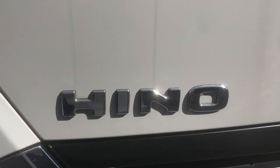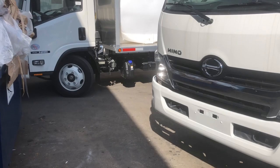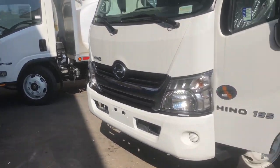As a fleet dealer, our prices are roughly $3,000 to $4,000 less than if you were buying the truck directly from the dealer. We do not mark up our prices.